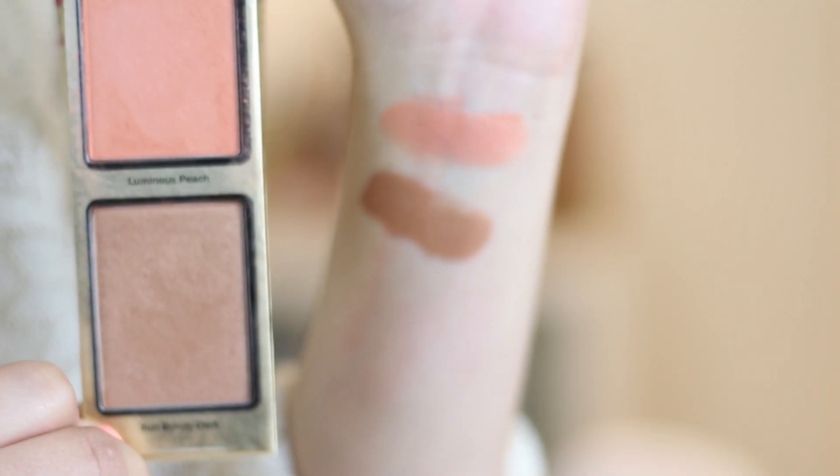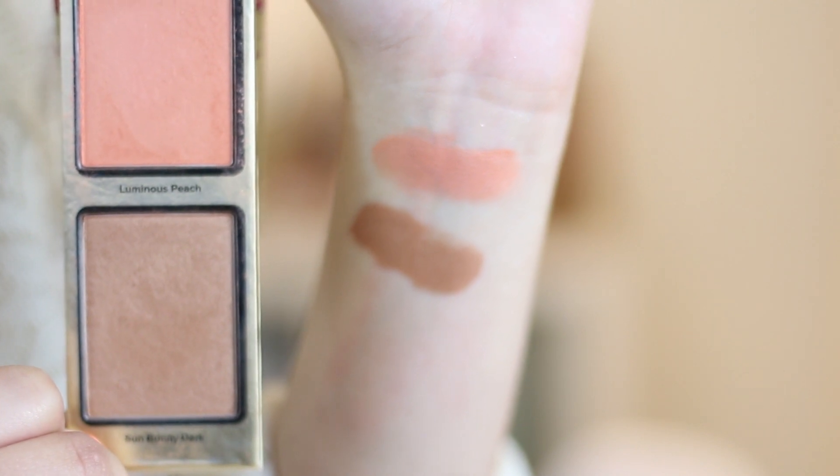In the yellow palette you get Sun Bunny Dark, which is the exact opposite of Chocolate Soleil — it's a super shimmery bronze bronzer. I don't really know who this would work for; I think it would work better as an eyeshadow all-over-lid bronze shade than as a bronzer. It is one of their best sellers though, so let me know in the comments if you like it. You also get Luminous Peach, which is a more orange-toned blush — really beautiful on the skin. I wore this a lot in Jamaica last week and it was stunningly beautiful.